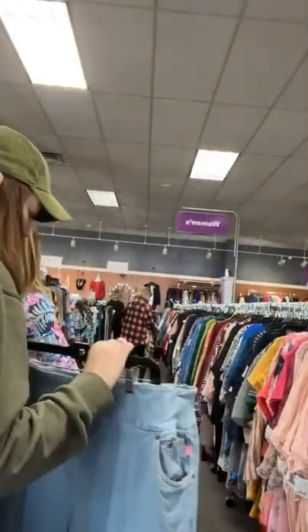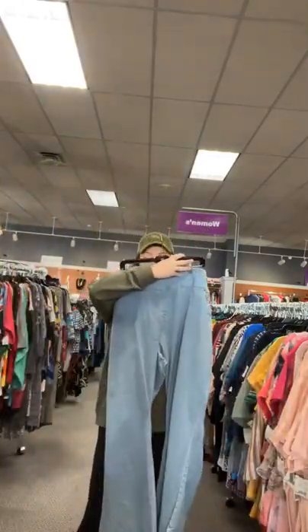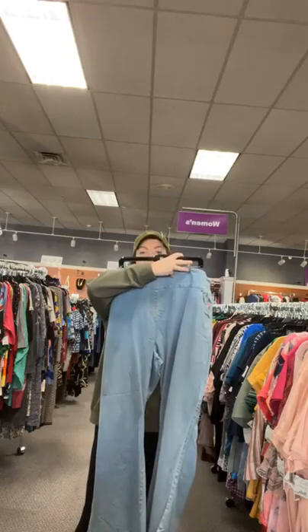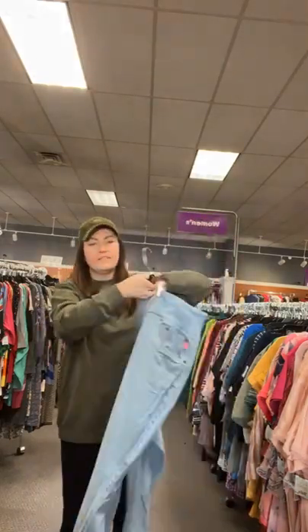I also have a size 30 — Woman Within denim jeans with an elastic waistband. $12.95. Sold space 39.